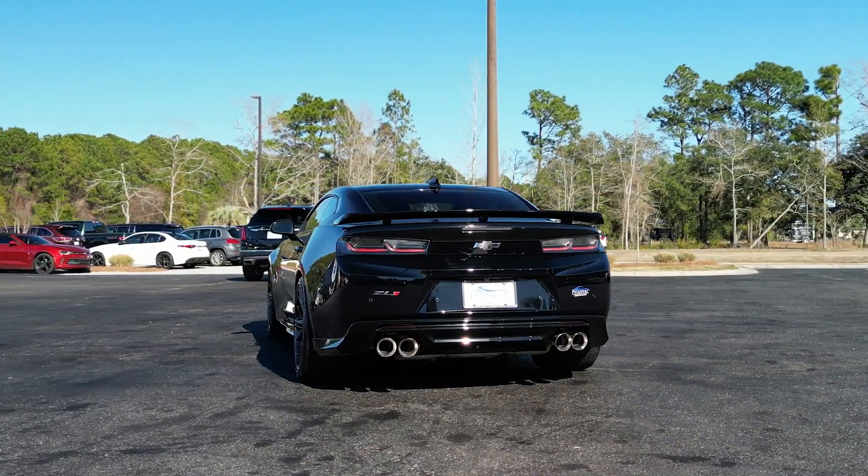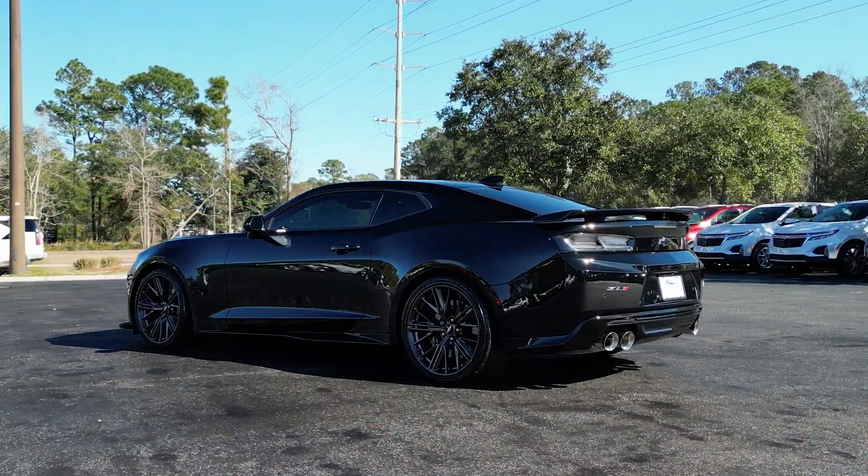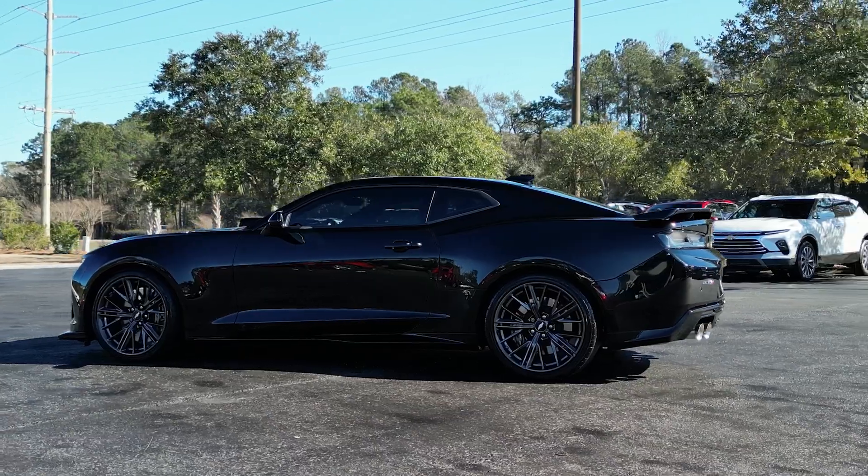And best of all, this Camaro ZL1 is locally owned and serviced, so you can be confident that it's been well cared for — with only 36,000 miles on the clock, this car is just getting started.